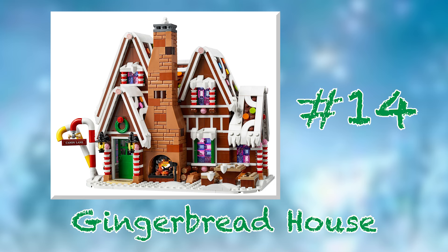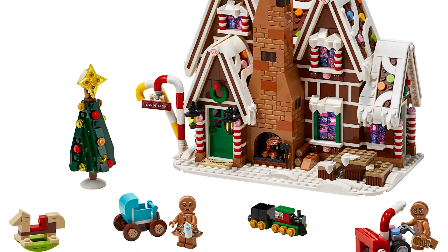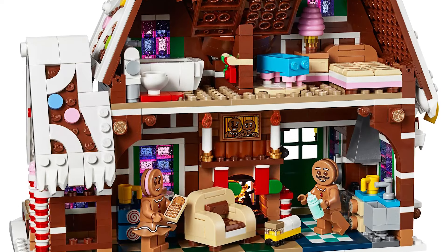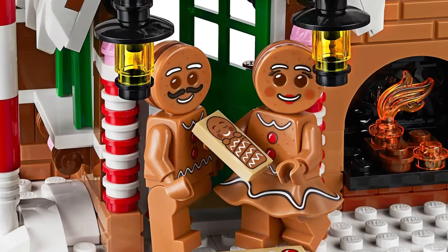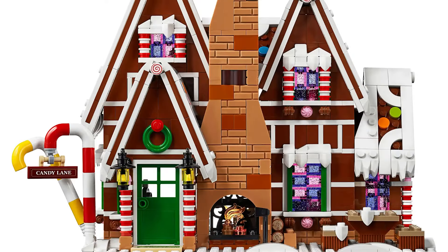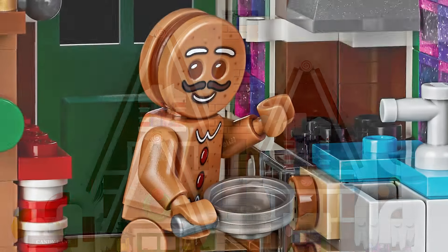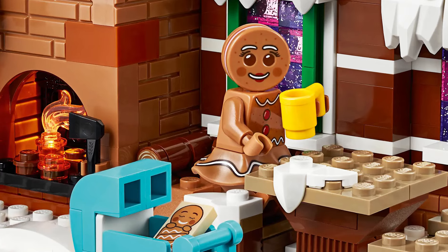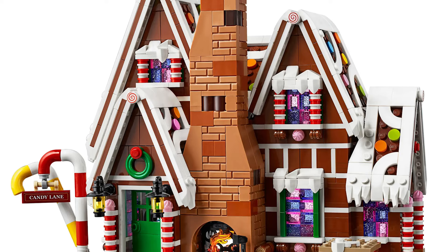Coming in at number 14 is set number 10267, the Gingerbread House from 2019. The set itself is absolutely gorgeous, and the design is top notch from top to bottom, inside and out. The cozy interior and candy-colored windows are just perfect, and the little gingerbread baby is one of the cutest things I've ever seen in LEGO. The only reason this set is ranked relatively low is because I just don't see myself putting this in my winter village. As someone who prefers more grounded, real-world based sets, a minifigure-scale gingerbread house doesn't really have a place — however, I could easily see myself displaying this as a standalone piece elsewhere in my Christmas decor.